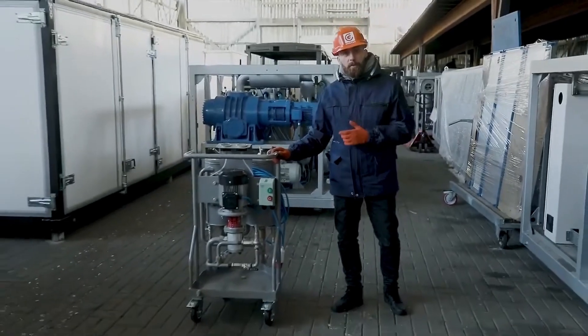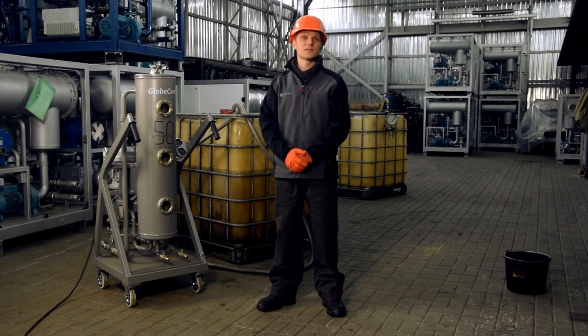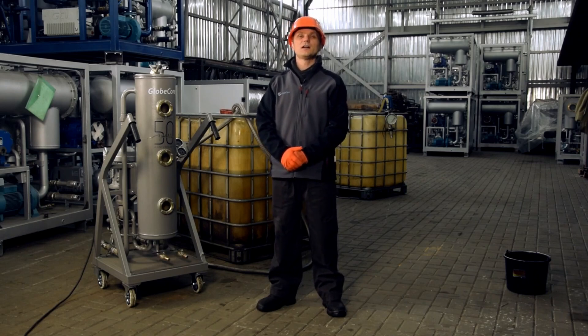For the best result of dark diesel fuel polishing, GlobeCore recommends pre-removal of mechanical impurities using the CMMF unit and pre-dehydration using the CMM1CF unit.